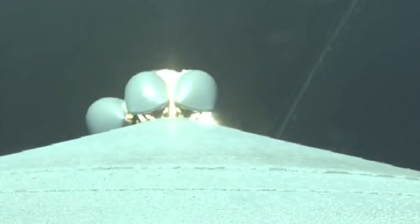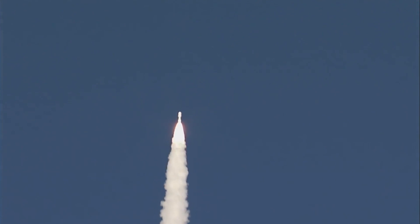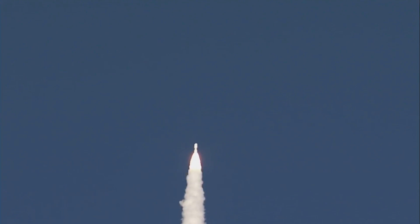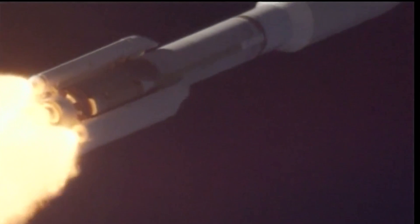Continuously good pump speeds and injector pressures on the RD-180. 30 seconds in. And the vehicle is now passing Mach 1. SRB chamber pressure continues to look good across all five SRBs. Now passing Max Q, maximum dynamic pressure. Pump speeds and injector pressures on the RD-180 continue to look good.